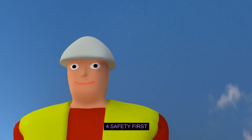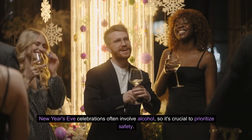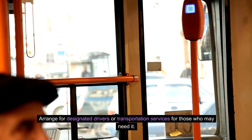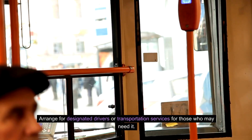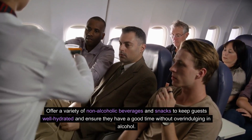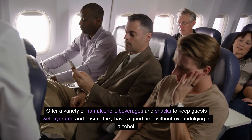Four: Safety first. New Year's Eve celebrations often involve alcohol, so it's crucial to prioritize safety. Arrange for designated drivers or transportation services for those who may need it. Offer a variety of non-alcoholic beverages and snacks to keep guests well hydrated and ensure they have a good time without overindulging in alcohol.